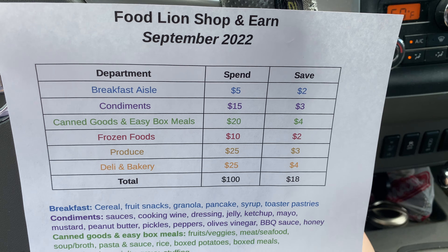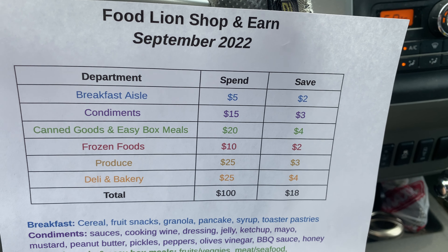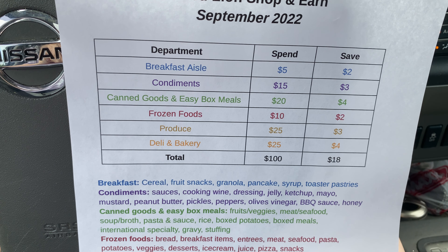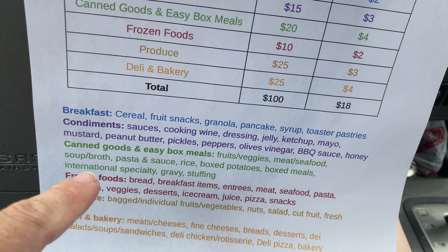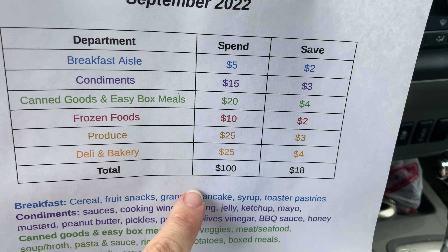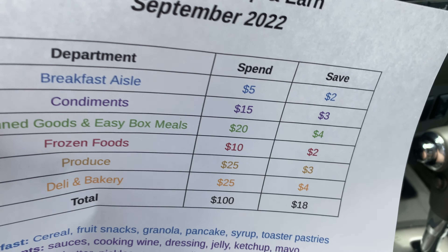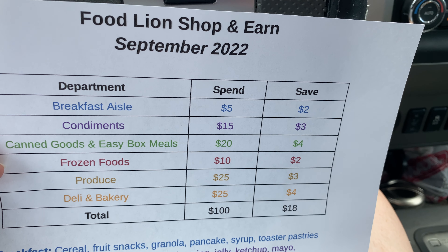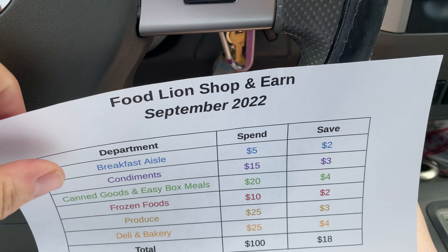So this is everything for this month. Breakfast style — you spend $5 and you earn $2 on your next purchase. And then condiments, canned goods like your soups and veggies — there's a list from the app. If you spend in all of these different departments, you can earn potentially like $18 off your next purchase.